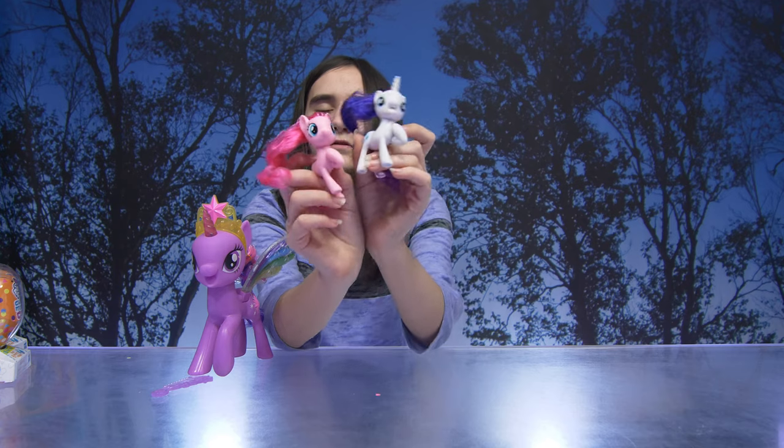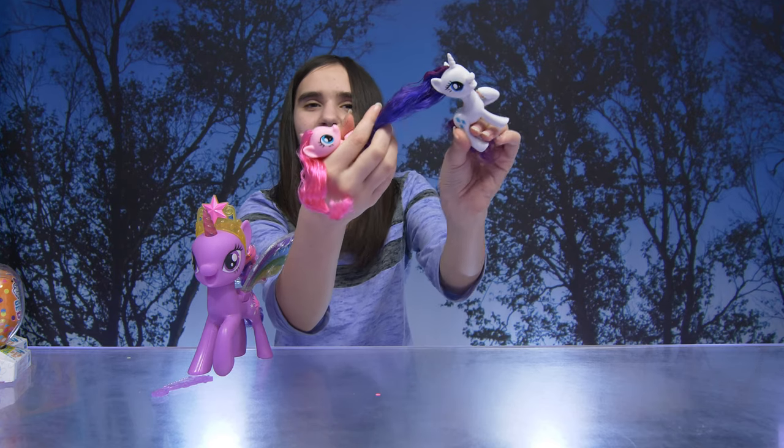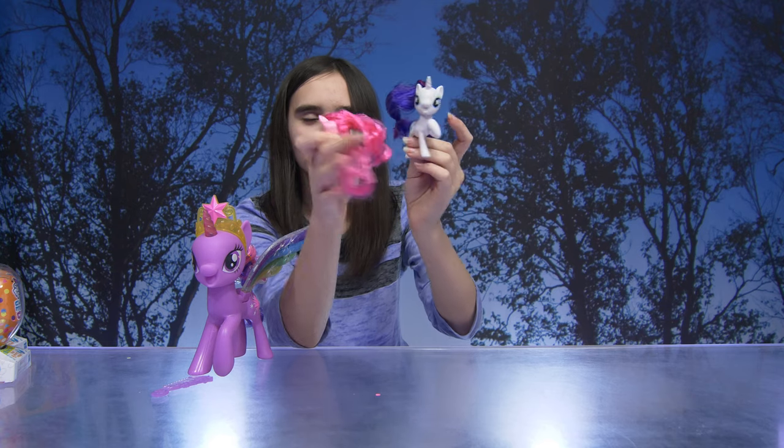I already added her to my sticker book. We have Pinkie Pie and Rarity. I like her hair - it's a very nice color. Got a little diamonds on this one, and this one has little balloons.